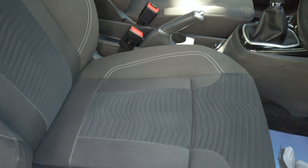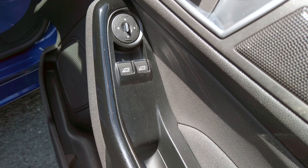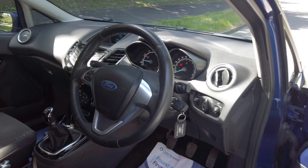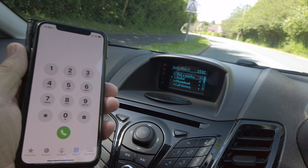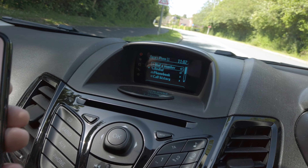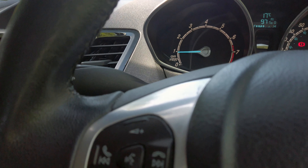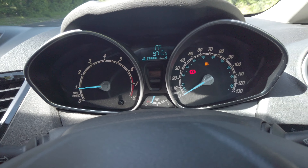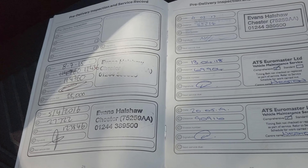It's pretty much ready to go — just been serviced, so nothing to spend for 12 months. Fuel economy: urban 53.3 mpg, extra urban 76.3 mpg, combined 65.7 mpg. Nought to 60 in 11.2 seconds, top speed 112 mph, out of a 99 brake horsepower engine.